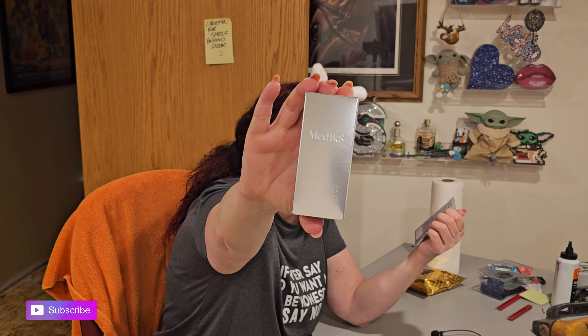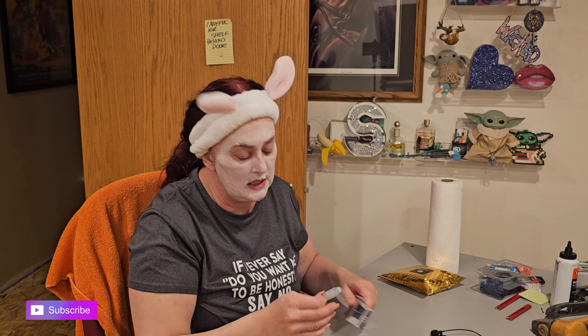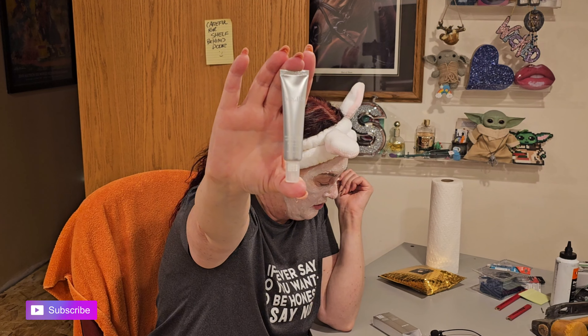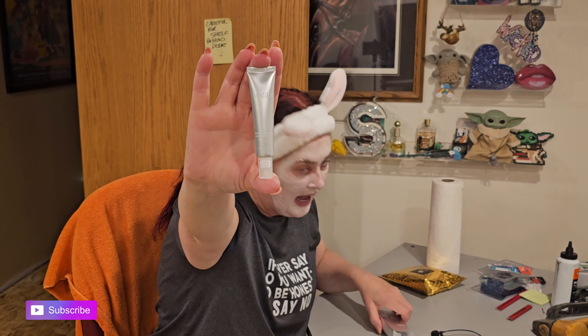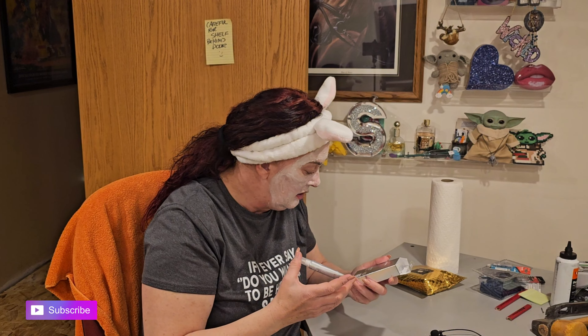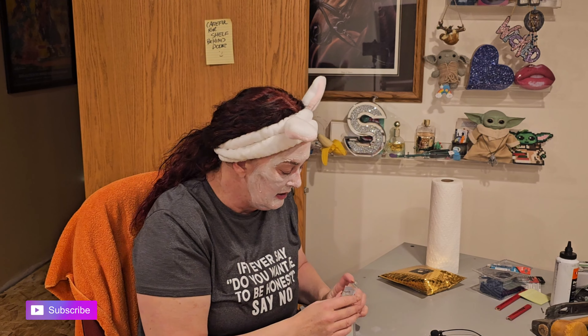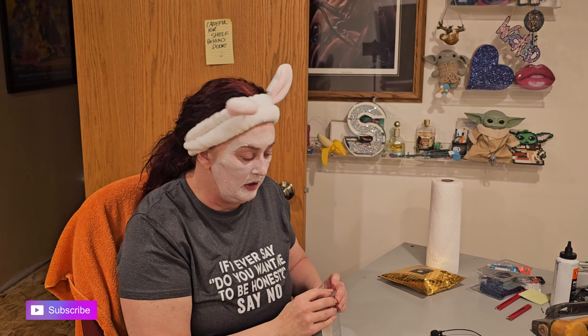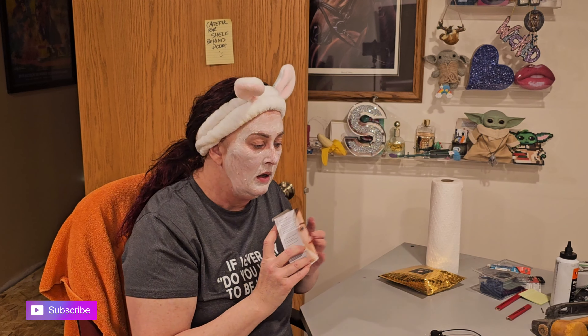I'm excited to try this! Let's open it up and see what it looks like. It's a tiny little bottle, but if you're going under your eyes, a little bit is going to go a very long way. It's half a fluid ounce, or 15 milliliters. Super excited to get the opportunity to try this.